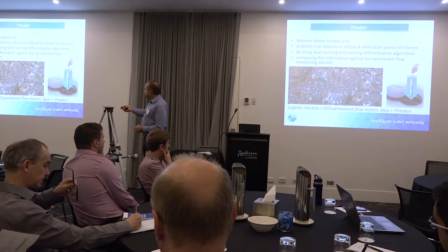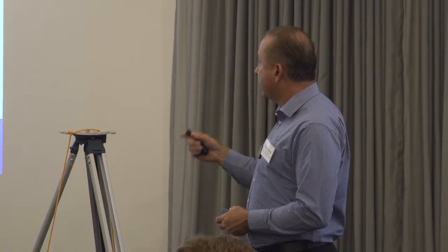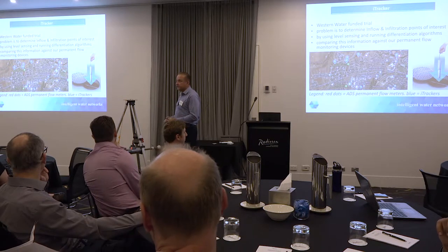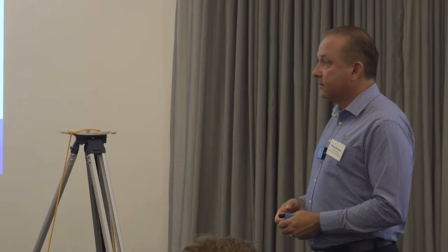The red dots are our full-time ADS flow meters - we're normally looking for inflow and infiltration with those flow meters. We've inserted these devices into different parts of the sewer system. As part of the validation process, we put an Eye Tracker next to one of our permanent monitors to check what volumes of sewer pass both devices and verify its accuracy. There's another device located here grabbing data on a new estate, so we want to look at new estates and see if we've got any issues around inflow and infiltration before we actually inherit those assets.